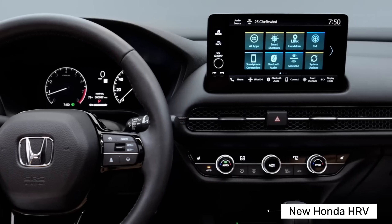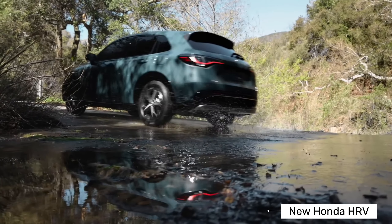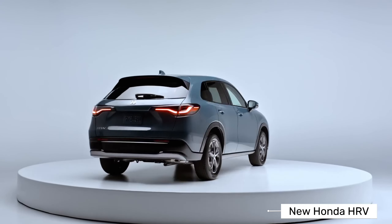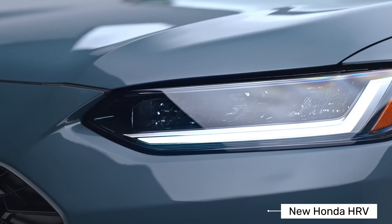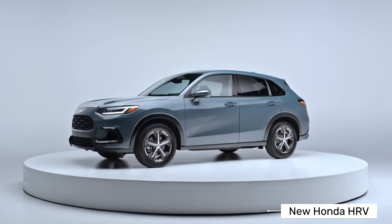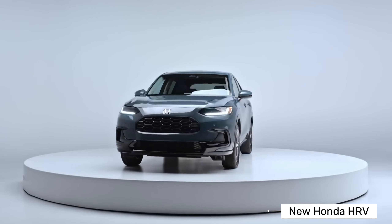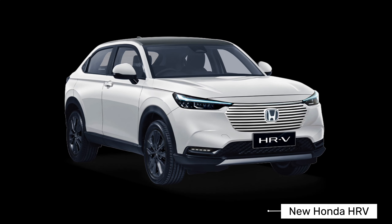Additional features include front power window, rear power window, reading light, vanity mirror, and automatic headlamps. Entertainment and communication features include smartphone connectivity, front speakers, steering wheel with multi-function button, Bluetooth connectivity, rear speakers, touchscreen, AM/FM radio, and USB socket.